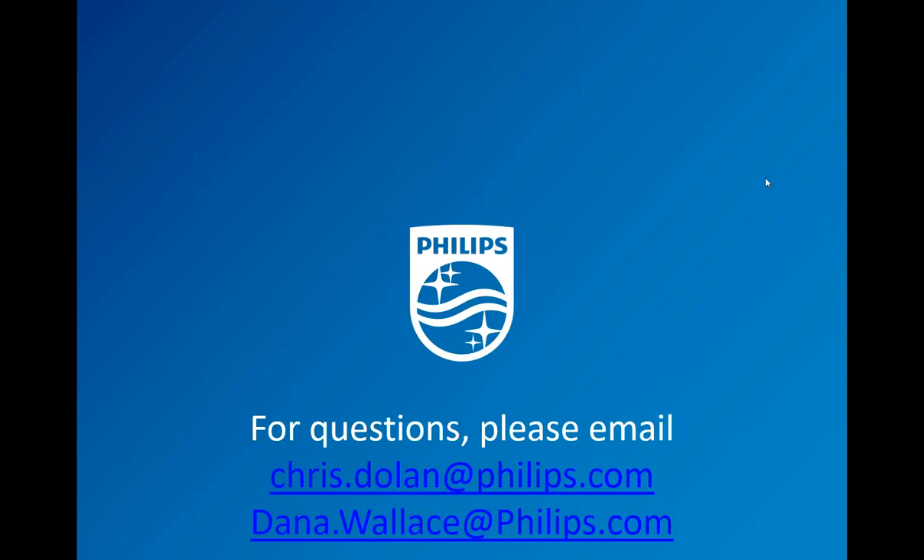Thank you very much, Chris. We did have a question come in: will this be available in wet location soon? We're not planning to have it available in wet location. I'd be curious to know more about the application. I can send you the email address for the individual who asked that question, and you all can take that offline and learn about something we may need to consider.